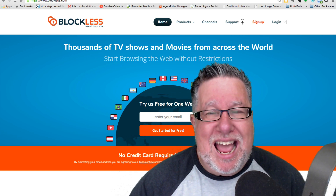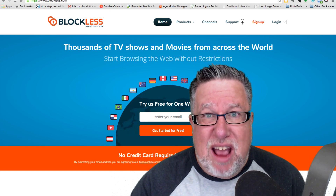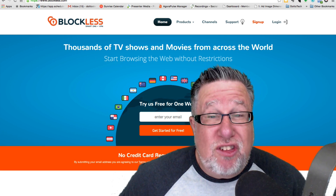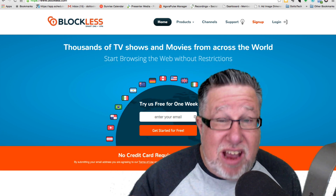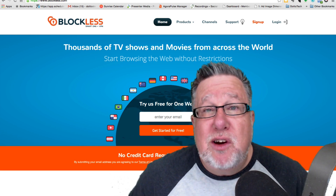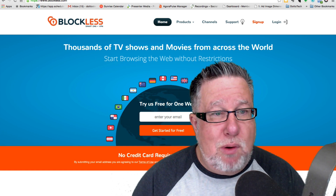It allows me in Canada to watch US Netflix, which is phenomenal. We all know that Netflix in the US is better than Netflix in Canada — they just have better shows. This allows me to view those shows and yes, it's legal, it's safe, and it's simple. They're a Canadian-based company and I think they are terrific, so I'm thrilled to bring them on board.